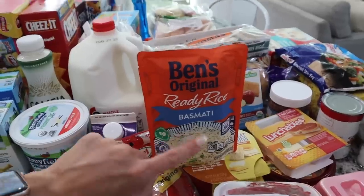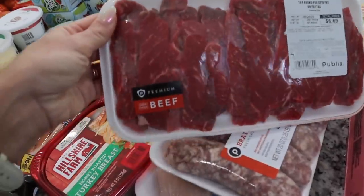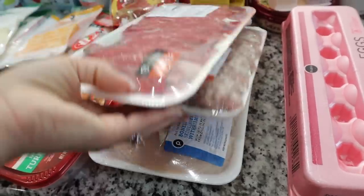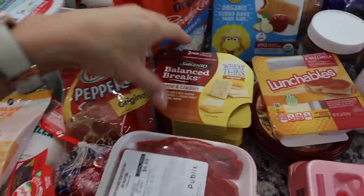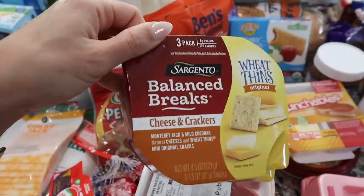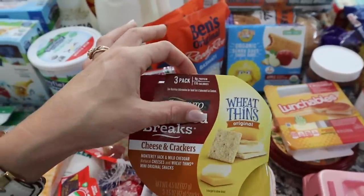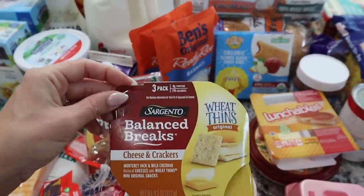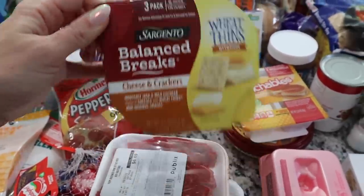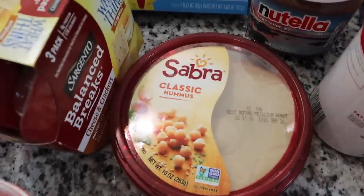I got the steak for the beef and broccoli, brats and hot dogs for one meal, and chicken breast for the pesto chicken. I also picked up these Sargento Balance Breaks for a good after-school snack — they have so many different kinds. This one is cheese and crackers with wheat thins and has eight grams of protein. Some of them have nuts or even meat, but this is the one I went with. And I also got some classic hummus — Aria really likes hummus.